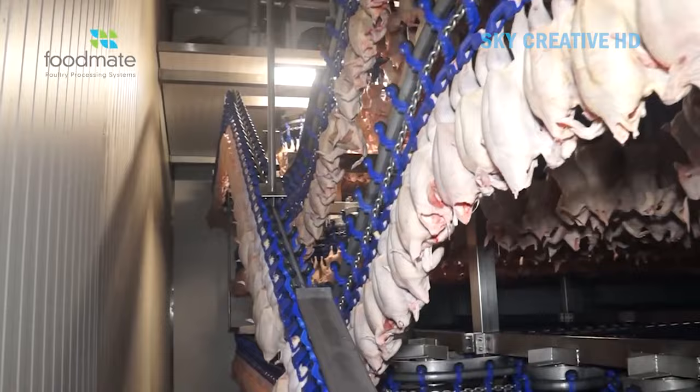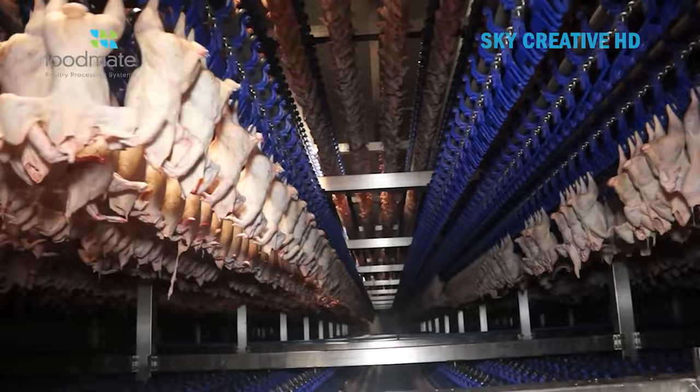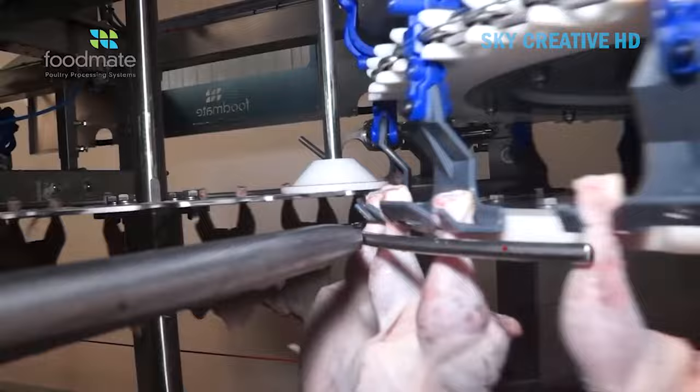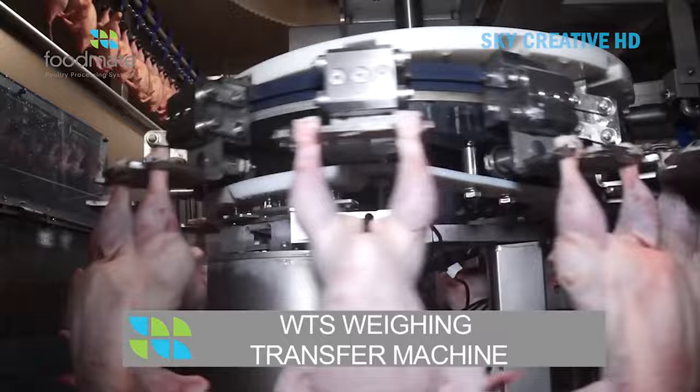Six, giblet processing: gizzards, hearts, and livers may be removed and processed separately. Seven, sorting and grading: the system sorts carcasses based on weight, size, and quality for further processing or packaging. Eight, cut-up line (optional): FoodMate offers separate cut-up lines for further processing whole chicken.